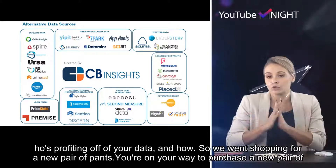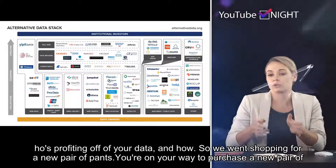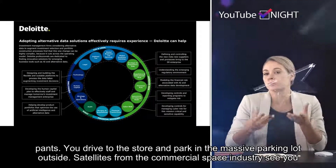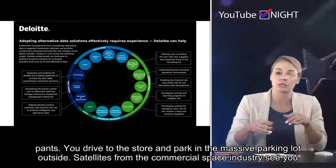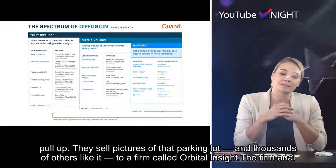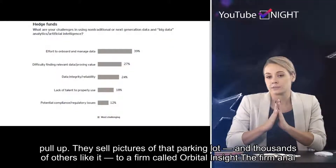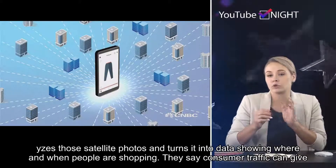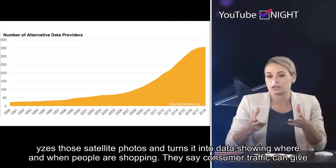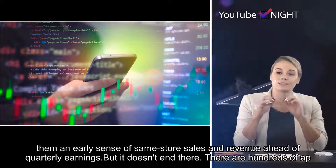So we went shopping for a new pair of pants. You drive to the store and park in the massive parking lot outside. Satellites from the commercial space industry see you pull up. They sell pictures of that parking lot — and thousands of others like it — to a firm called Orbital Insight. The firm analyzes those satellite photos and turns them into data showing where and when people are shopping. They say consumer traffic can give them an early sense of same-store sales and revenue ahead of quarterly earnings.